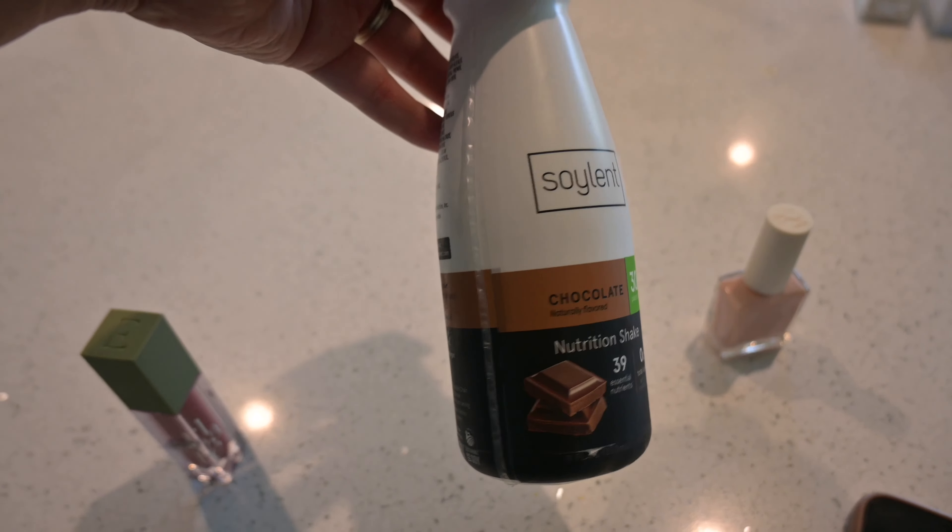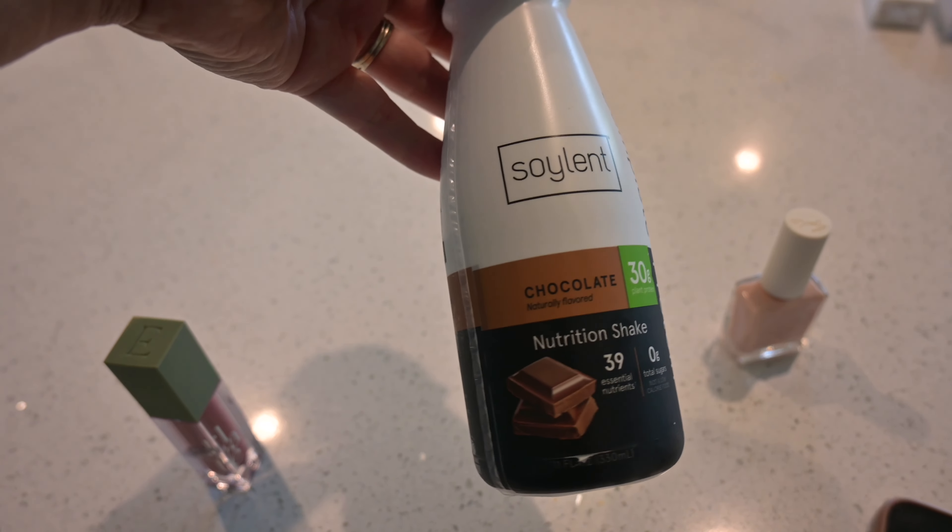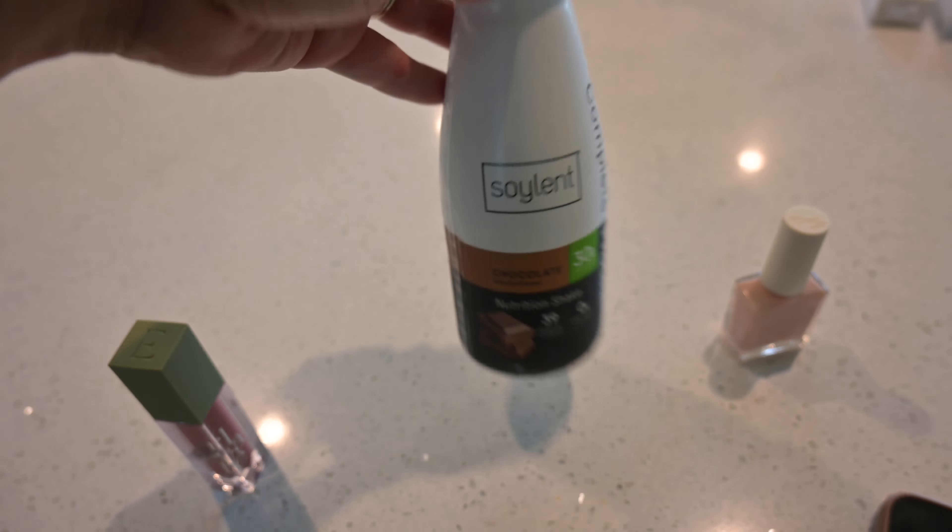Good morning guys! I'm about to run out the door. I'm gonna take Max to go get his bath. I wanted to show you my outfit real quick. I could not be bothered with pants today — I am finally on my cycle and bloated, and sweatpants are the way to go.